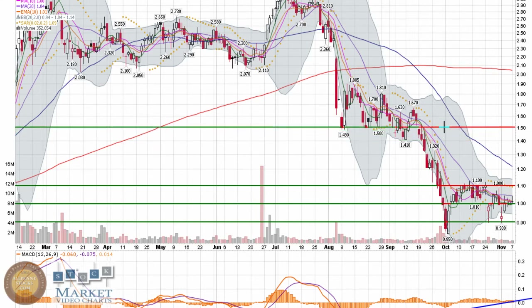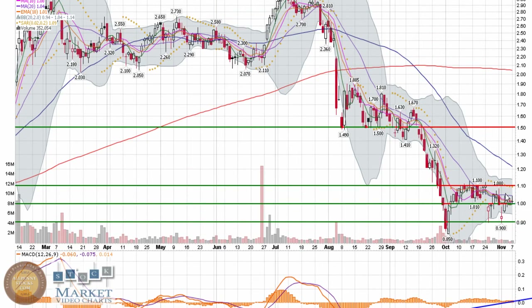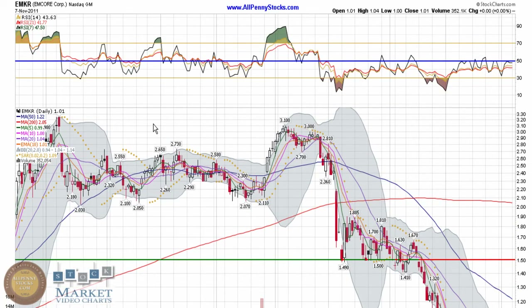The next resistance comes back in around $1.40 and certainly picks up around $1.50. So it's in a pretty nice position — can it hold this base, let these indicators play themselves out a little bit more and see if this has got some gas in it? We're watching to see if it can gather more momentum and blow through some resistance points. Those are the things we'll be keeping our eye on with the EMKR chart.